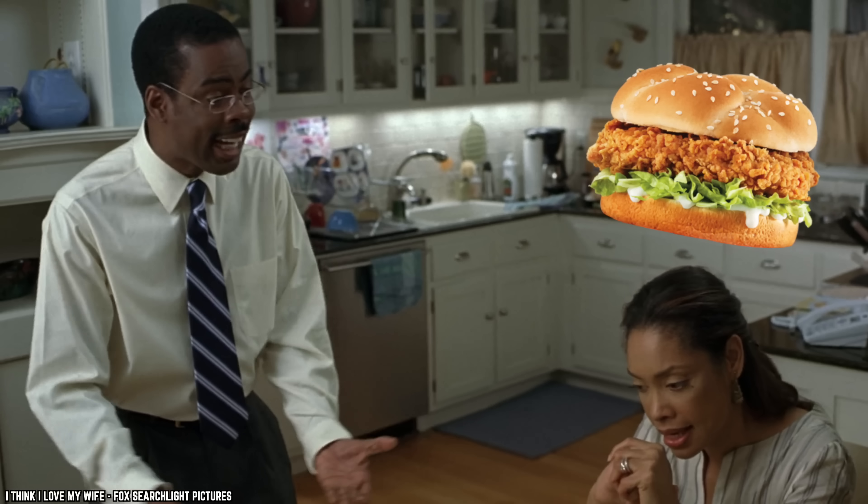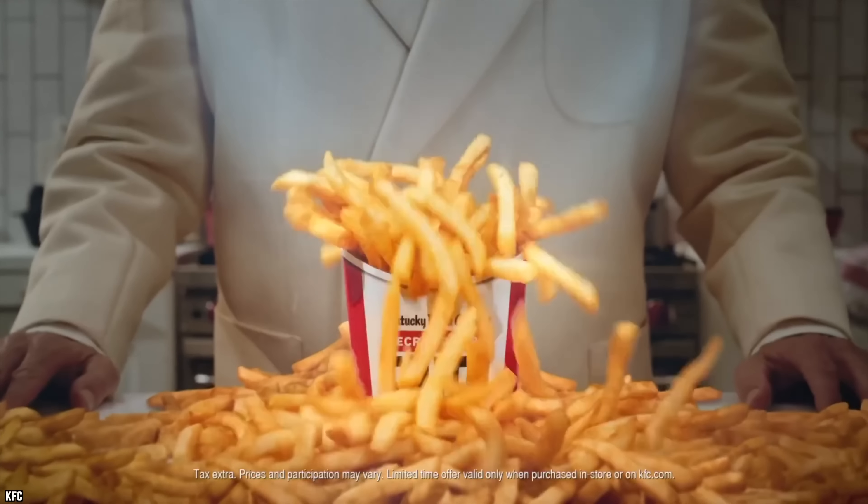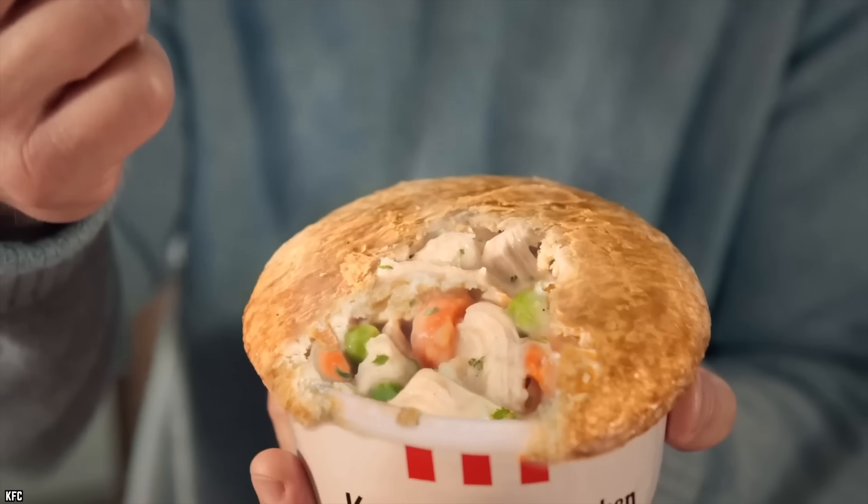KFC has some finger licking good fried chicken, but there are some things to stay away from. Here are 10 KFC items you should never order under any circumstances.